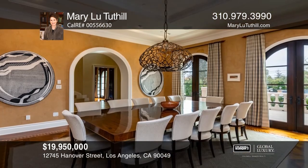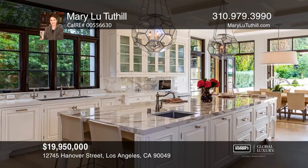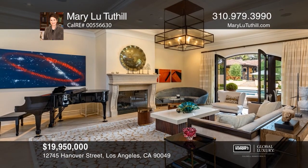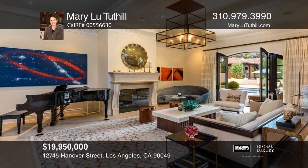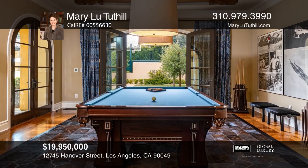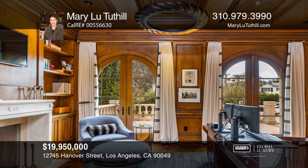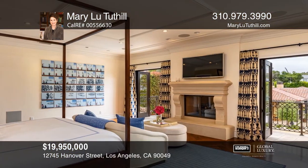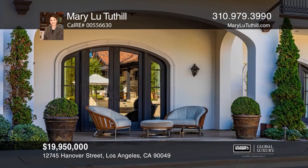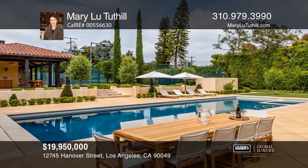A beautiful home that checks every box, blending contemporary and timeless design, where gracious public spaces and elegant private quarters are perfectly harmonious. A large dazzling kitchen serves as a central hub. A bar, lounge, and media room add to the pleasing informality. The soothing beauty of the master suite — a romantic retreat with fireplace and two luxurious spa baths — is mesmerizing. A superb outdoor kitchen, swimmer's pool, tennis court, pool house with outdoor fireplace, and an exquisite guest house complete this stunning Brentwood Park Estate. Call Mary Lou Tudhill.